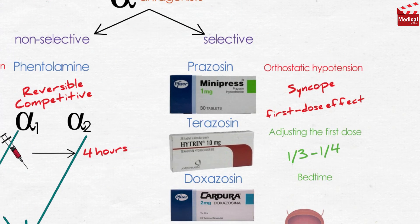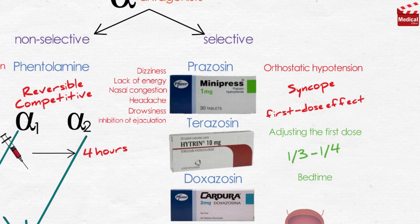Alpha-1 blockers such as prazosin and doxazosin may cause dizziness, lack of energy, nasal congestion, headache, drowsiness, and orthostatic hypotension — but to a lesser degree than that observed with phenoxybenzamine and phentolamine. They may also cause inhibition of ejaculation and retrograde ejaculation.